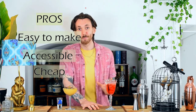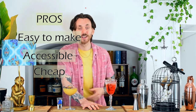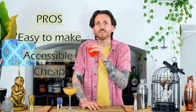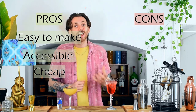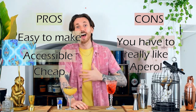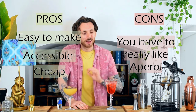Now both of these drinks have their pros and their cons. Looking at the Aperol Spritz — pros: it's easy to make, few ingredients, super accessible, super cheap, you can pick everything up from pretty much any supermarket here in the UK. It's built in the glass, so just put everything in, a bit of ice, few ingredients, you're done. On the con side, it relies heavily on that Aperol flavor, which not everybody likes. Aperol is an Italian aperitivo — a lot of people find it a bit bitter, a little bit too zesty. You either love it or you hate it.